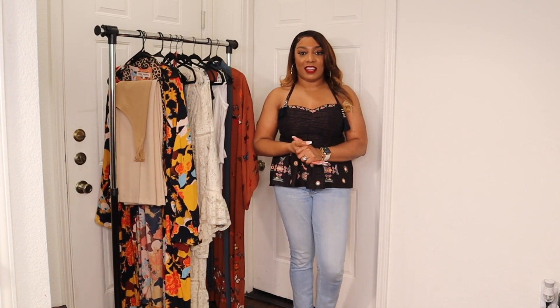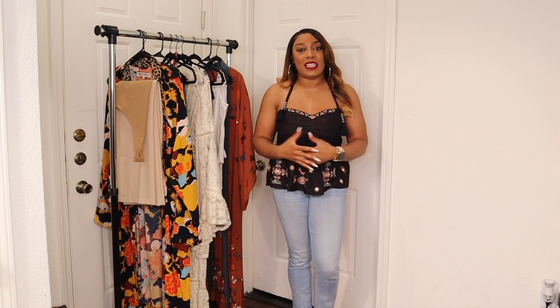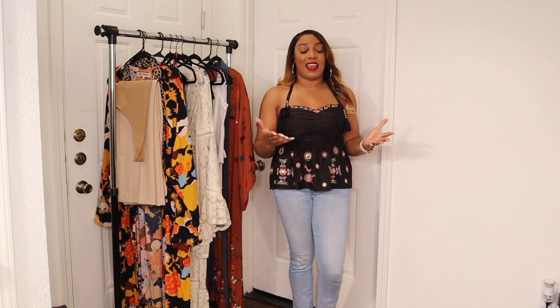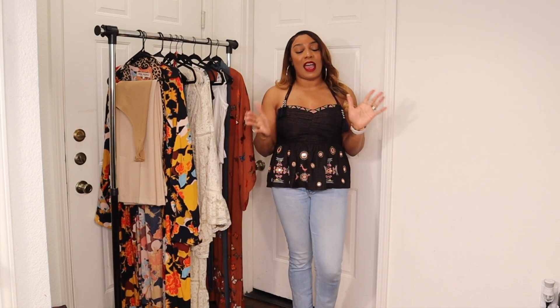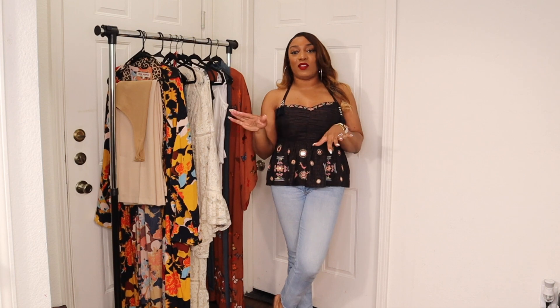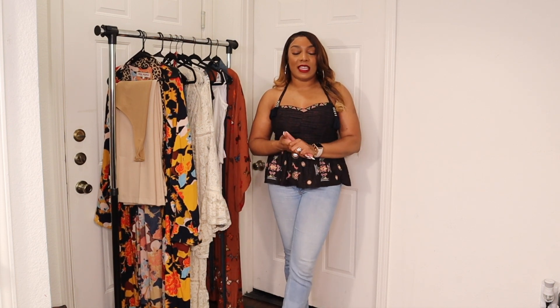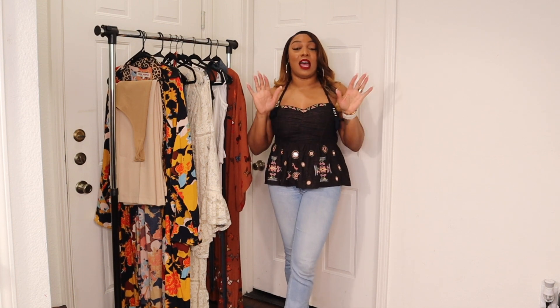First of all, I just want to welcome you all back and thank all 300 of you who subscribe to my channel, who are interested in the content and for supporting me. I really appreciate you all, so I wanted to take a moment to thank you, celebrate you, and acknowledge you. Tell a friend, tell a girlfriend to come join the community!